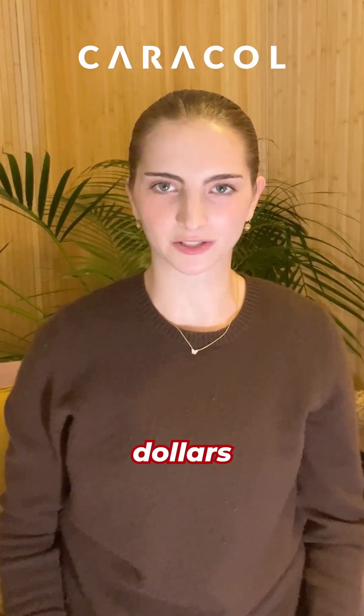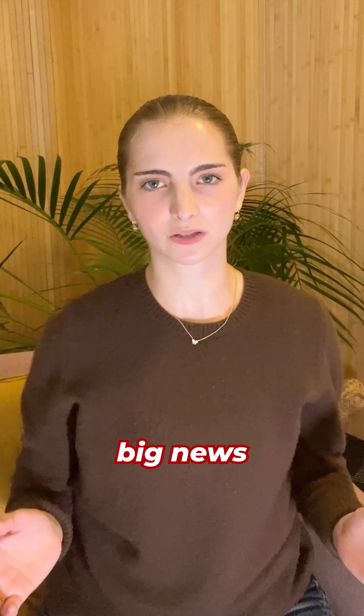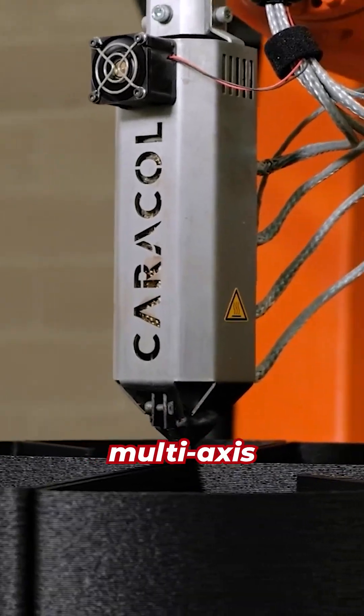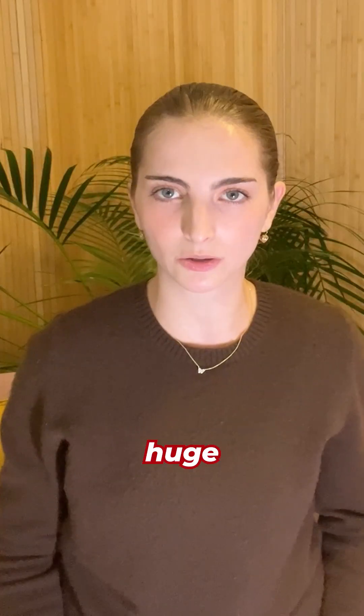Caracol just raised $40 million in Series B funding to accelerate its global expansion. This is not only big news for the Italian company, but the additive manufacturing industry as a whole. Caracol specializes in large-format robotic manufacturing, combining multi-axis robots with proprietary software automation to produce huge, high-performance parts in both polymers and metals.